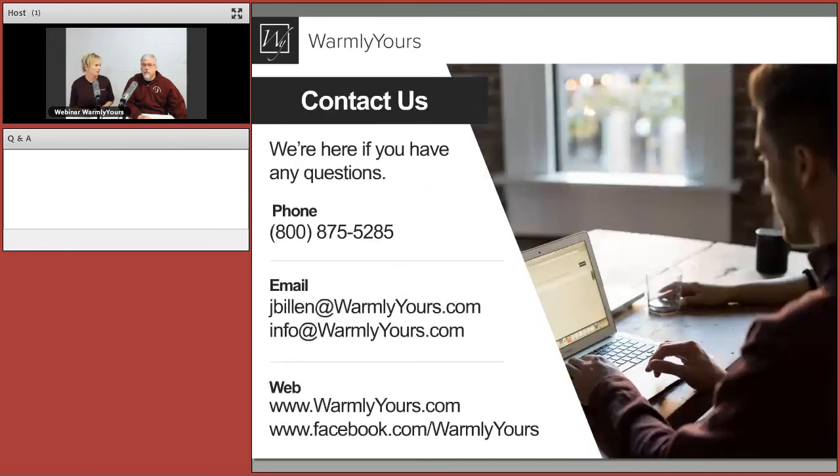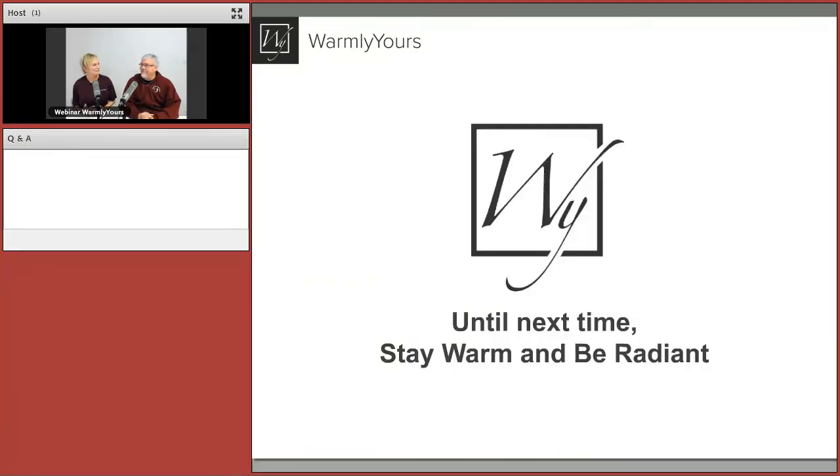We don't have any other questions, but if you do, contact us. Julia's email is available and she really wants to hear from you personally. Give us a call, like us on Facebook, and check out all our social media platforms for good content. Stay warm and be radiant.